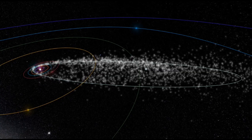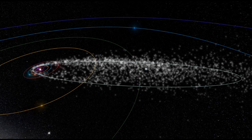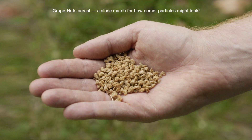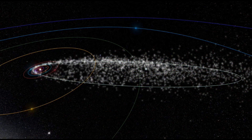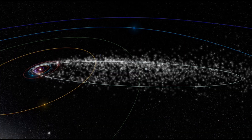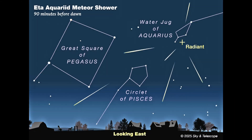Each year about this time, planet Earth glides across Halley's orbit, and when that happens, we run into rocky grit shed by the comet centuries ago. The bits that slam into our atmosphere are tiny, most no more than one thousandth of a gram. But they arrive at 66 kilometers per second — 150,000 miles per hour. That's a lot of kinetic energy, which gets dissipated high in the atmosphere as brief shooting stars.